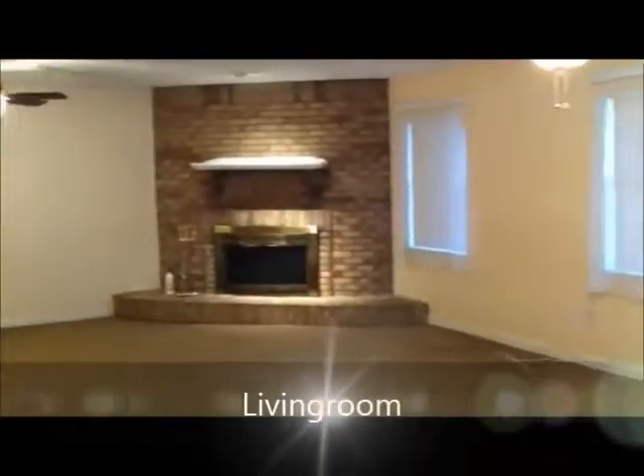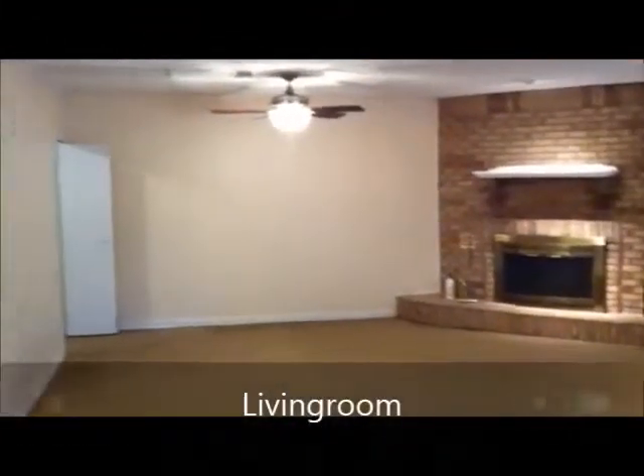Here is the living room, which does include a wood-burning fireplace.